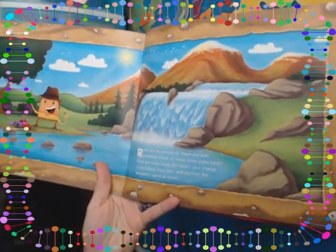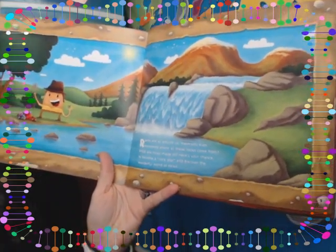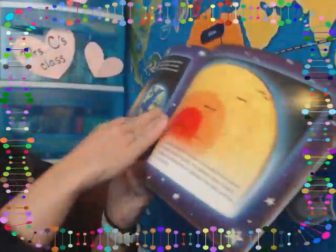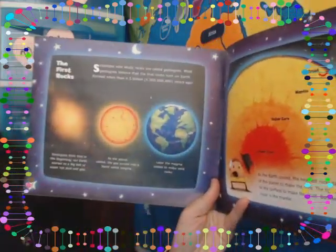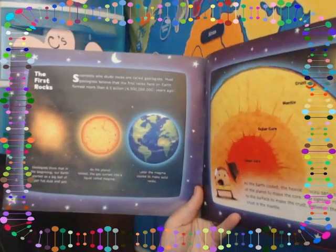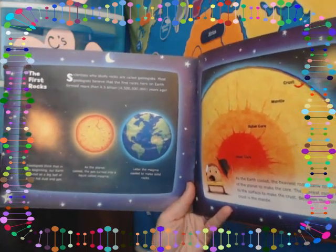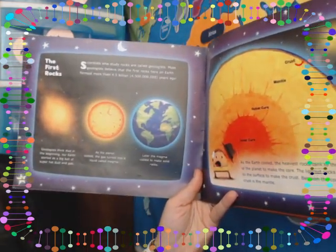All right, let's go ahead and begin reading. Rocks and Minerals. Rocks are all around us. Have you ever wondered where all these rocks come from? What are rocks made of? Here's your chance to become a rock star and discover the wonderful world of rocks. The first rocks — here's our heading on this page, so this whole page is going to be about the first rocks.